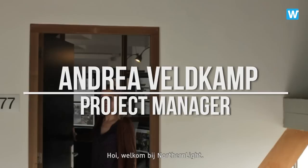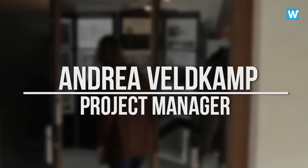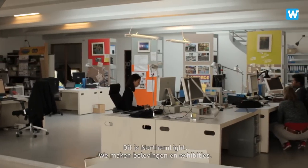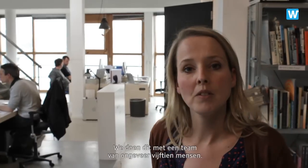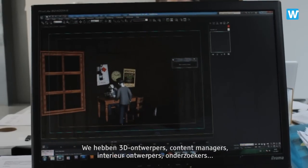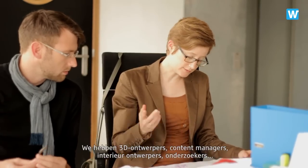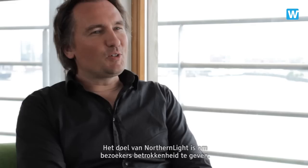Welcome to Northern Light. This is Northern Light. We create experiences and exhibitions. We're doing that with a team of about 15 people. We have 3D designers, content managers, interior designers, researchers, graphic designers and project managers. The goal of Northern Light is to create involvement for visitors.